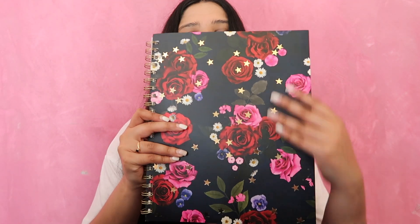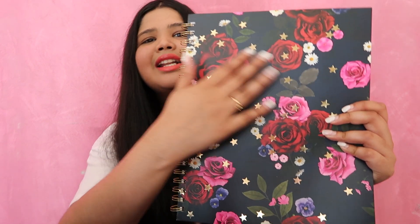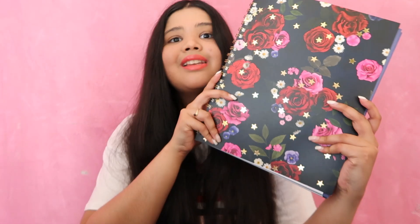Anyways, the first notebook that I picked up was this one and it's just got roses all over the front and it looks so pretty. I absolutely love flowers and it's also got stars all over as well. This one is a quite thick notebook, so I probably will be using this one. I got this one from Typro and it was $10.